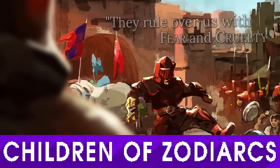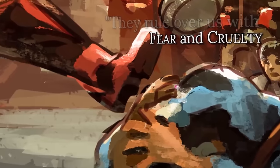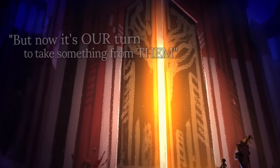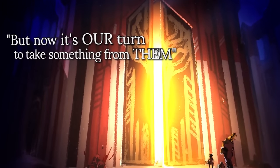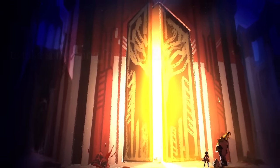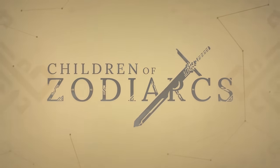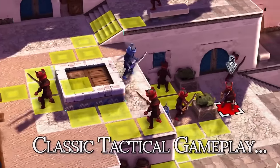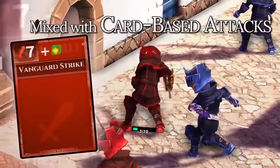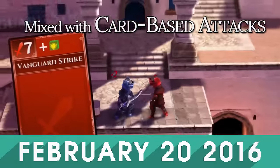Children of Zodiacs is at once a love letter to JRPGs of the 16 and 32-bit eras, and a reimagining of them. The turn-based combat standard of the genre is spiced up with the addition of cards and dice. What cards are played determine what happens, and what dice are rolled determine how they happen. For instance, you play a card that lets you attack, and then roll a die which multiplies its damage by 2. The cards are collectible and the dice can be customised, adding another layer to the game's strategy. With about a month to go, Children of Zodiacs has roughly $40,000 more Canadian dollars to raise.